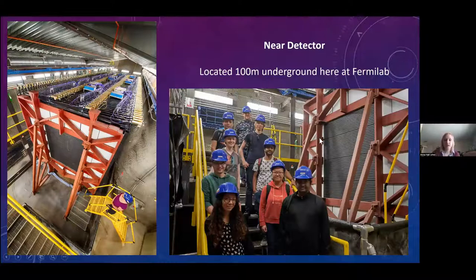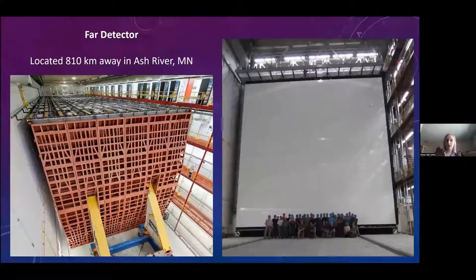Because neutrinos don't like interacting with stuff, we need to build very specific kinds of detectors — and they need to be big so we can see as many neutrinos as possible. If you think about running through a room with only a couple of people, it's easy to miss them. But if the room is really full, it's hard not to run into someone. That's what we're doing: if we build really big detectors, there's a lot more for the neutrinos to run into. We have two detectors — our near detector, located here at Fermilab about 100 meters underground, which is roughly two people tall, and our far detector in Minnesota, which is about six or seven people tall and much longer.